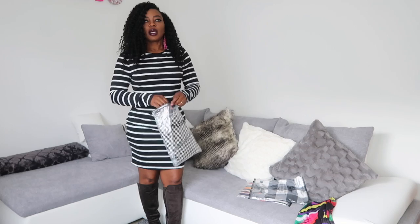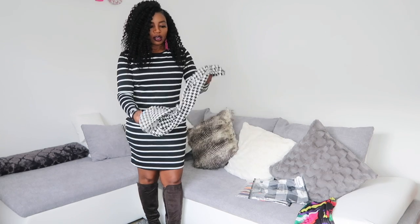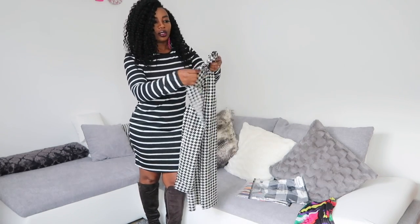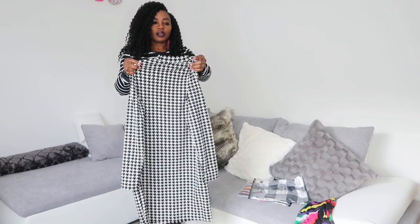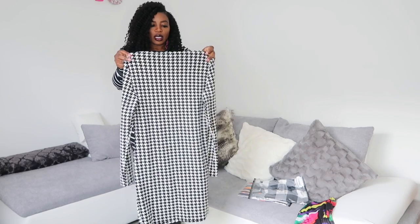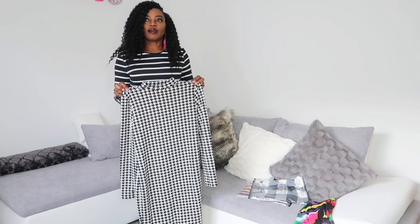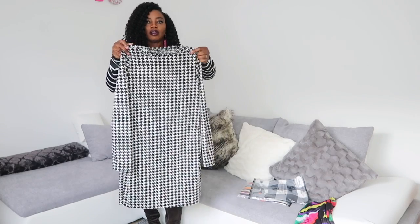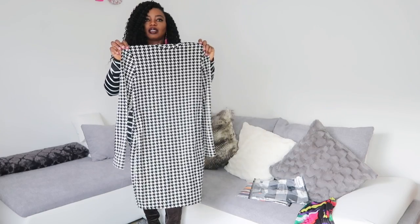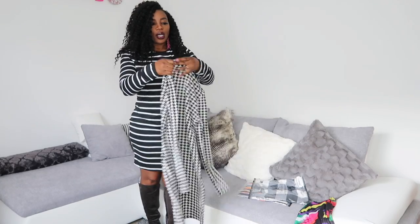The third outfit is this gorgeous black and white color dress. It's just gorgeous. It's also extra large. Because it was my first time ordering from this company, I didn't know what to expect, so I went ahead and ordered a size bigger. But right now I feel like I should have ordered large — let's wait until we try them on.